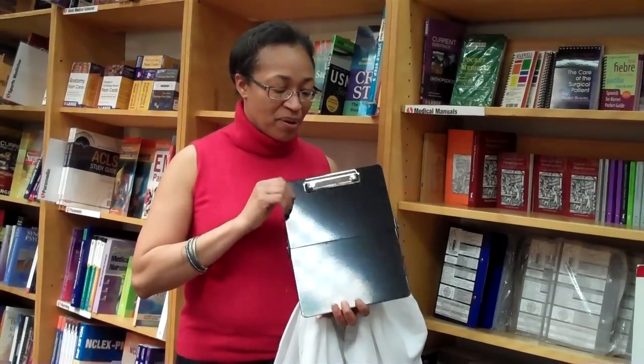Many medical students are really excited when they see this item in our store. It's a metal clipboard that folds and has many other references on the front and back that they can use. And even better, it fits right inside your lab coat or jacket.